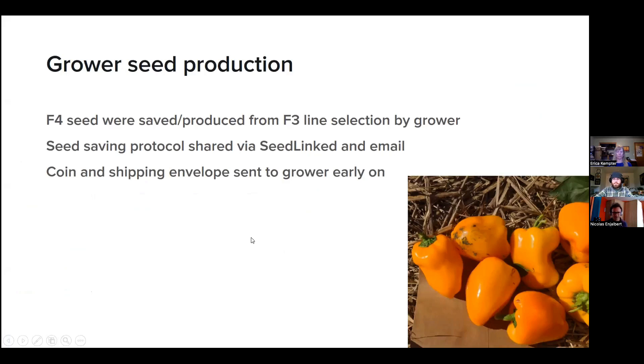As soon as a grower ends their trial they'll be able to see the variety results. In the Doe Hill by Wisconsin Lake project, we also asked growers to send back seed — the F4 seed produced from their selected lines. Julie's group sent seed-saving protocols as well as coin envelopes and shipping envelopes. Each grower — often a gardener — receives it like a Christmas gift in early spring with a whole packet of seed and stakes and everything needed to send back the seed. Obviously this doesn't work for all crops — not with beets, carrots, or broccoli as Erica mentioned — so it's crop dependent.